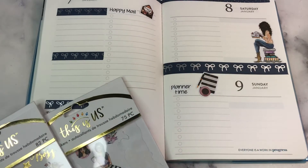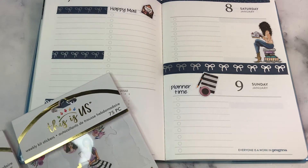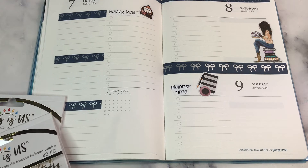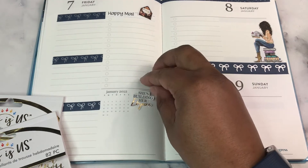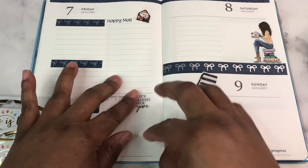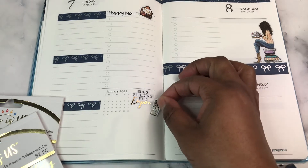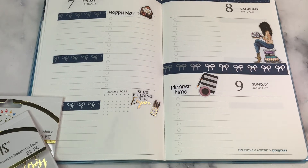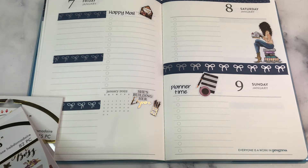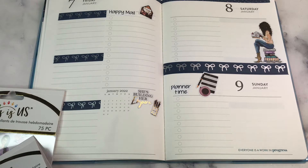I need to pay some bills because you know it's payday. I'm pretty excited about the savings challenges — I think they're going to help me. Like when I'm really sitting down and looking at stuff, I kind of have a good amount of money left over after paying bills, but I buy planner stuff. So it's like, ma'am, leave the planner stuff alone.